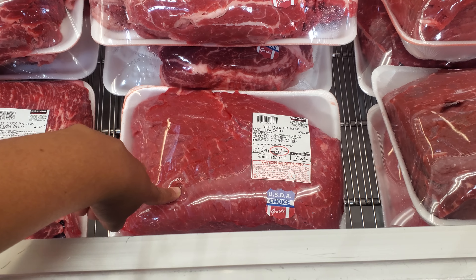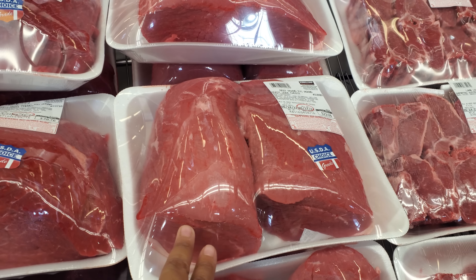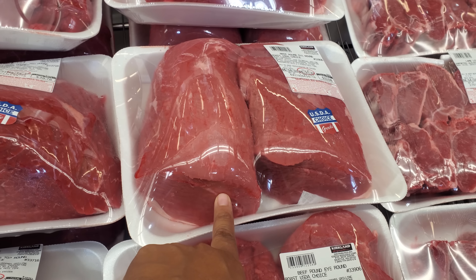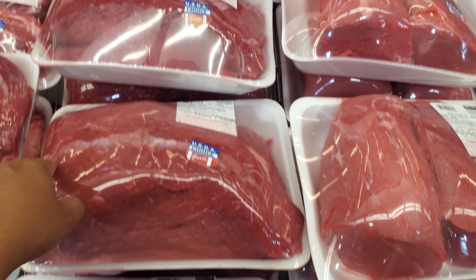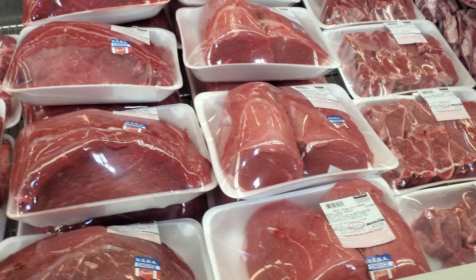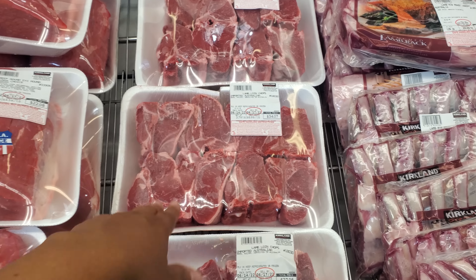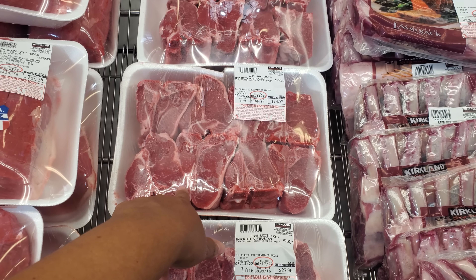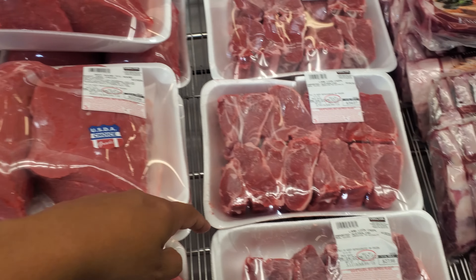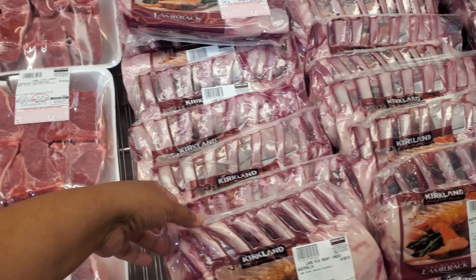Round top is $35. Round eye is going to be $22.08 per pound — USDA Choice. I know a lot of people are kind of picky about USDA Choice, but I feel like as long as you're eating... $34 for lamb loin chops — which is crazy. And $27, so 3.11 pounds. We got lamb.